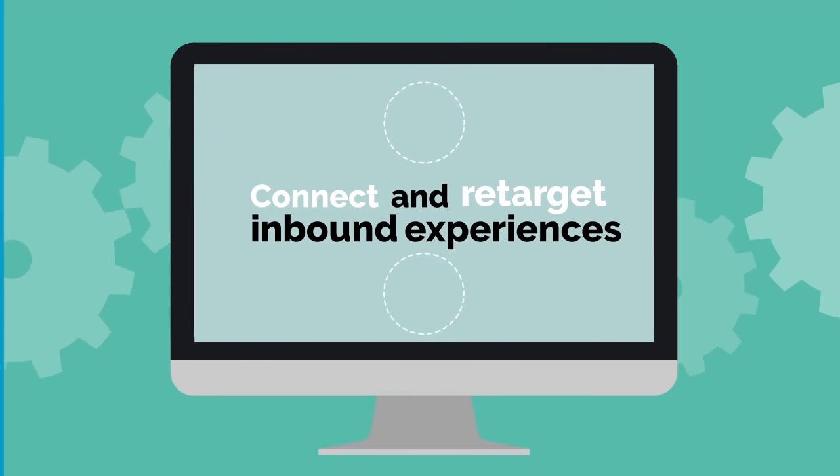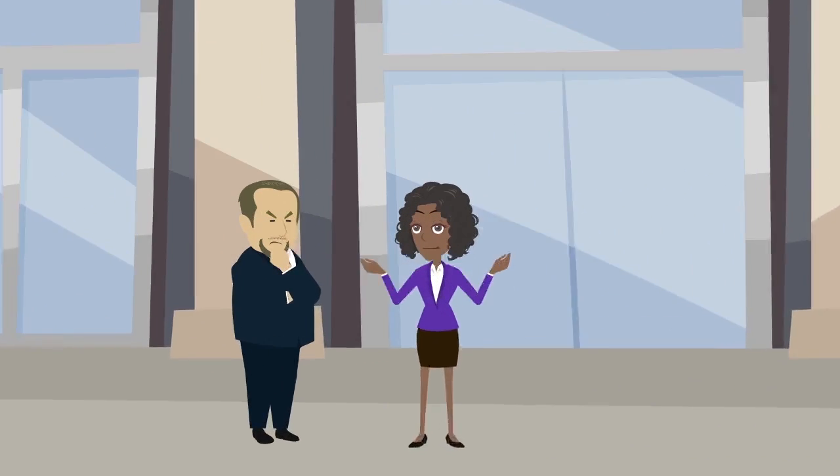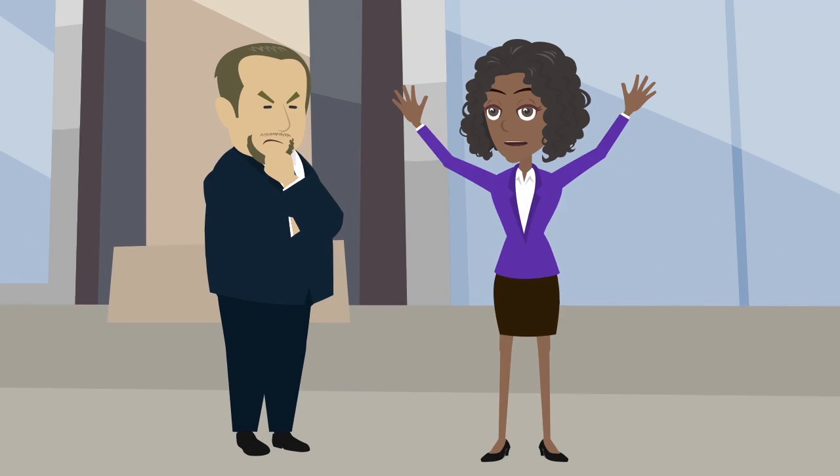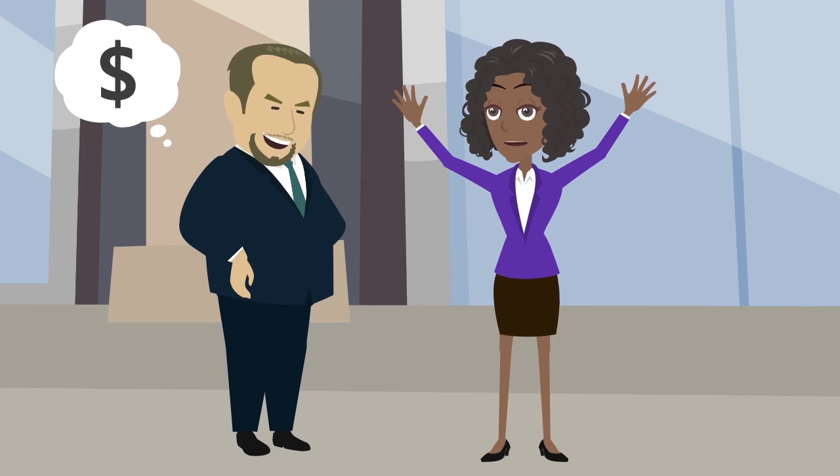3. Connect and retarget inbound experiences. Most customers already have an intent to purchase. By regularly engaging with customers, the leads which drive sales funnel efforts are strengthened.